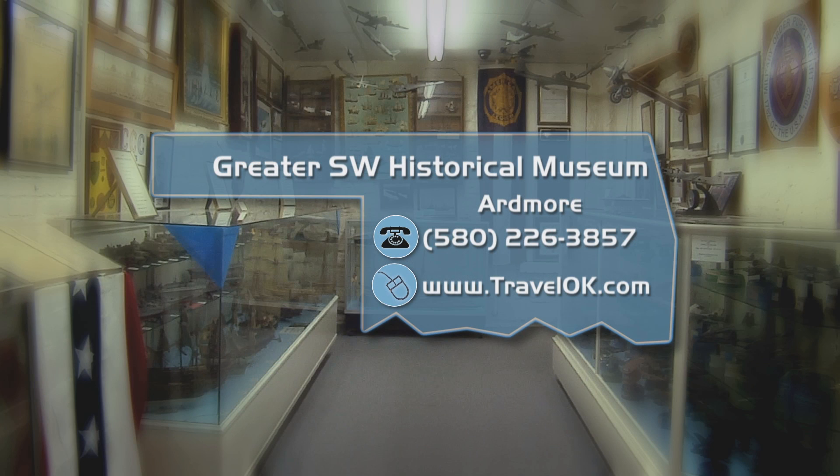The museum is just the start of the fun in Ardmore. Plan something else fun to do while you're there on our website, TravelOK.com. One thing is for sure — wherever your road trip takes you, you're going to have to stop and eat at some point. So where can you find an awesome meal and some good, clean fun? Our own magic man, Jeff Roberts, is going to take us on a trip to Soda Steve's when we come back.